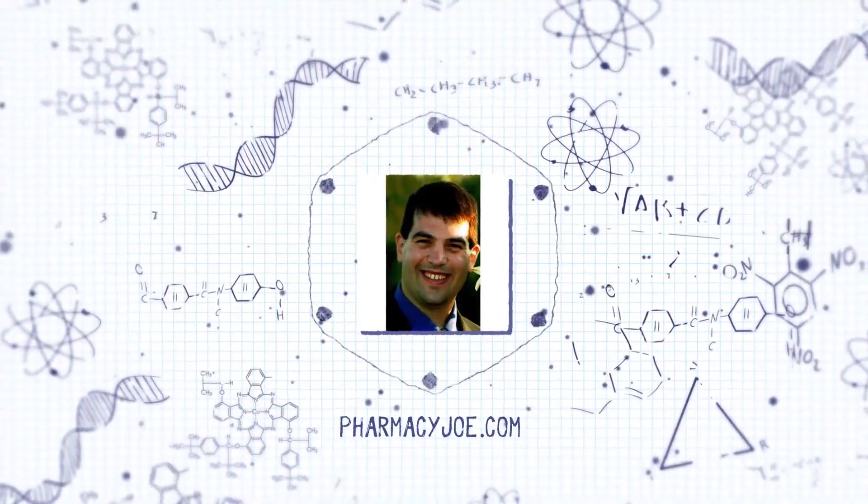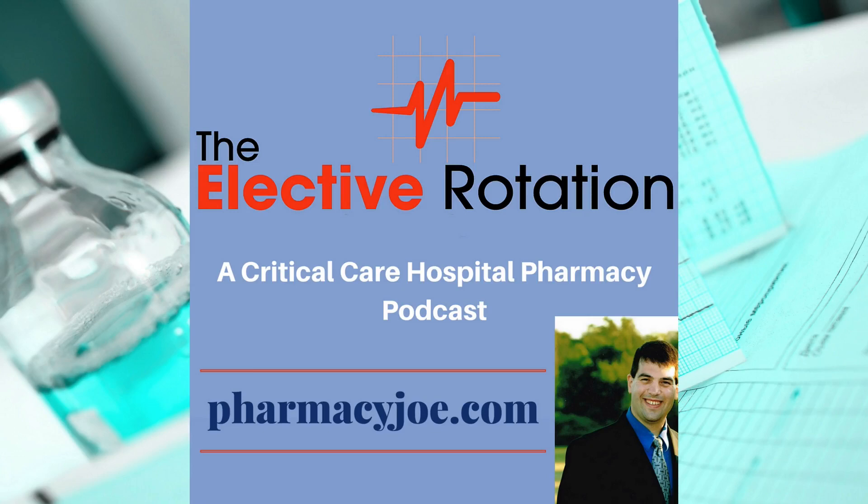The Rotation Podcast Critical Care Pharmacy Minute, where I discuss one critical care pharmacy thought in about one minute. I'm Pharmacy Joe of PharmacyJoe.com. In this episode, I'll discuss the three skill levels for pharmacists who respond to Code Blue and Rapid Response Team calls.